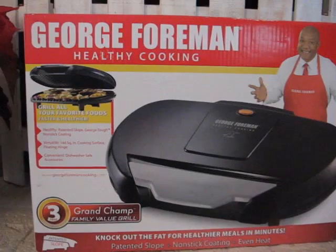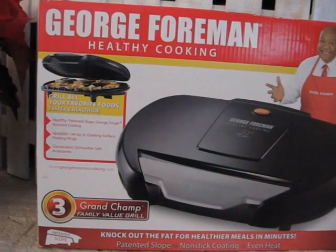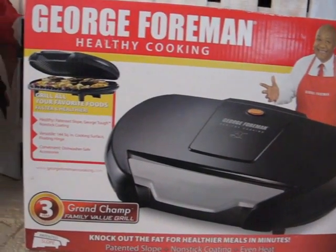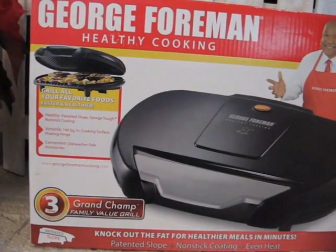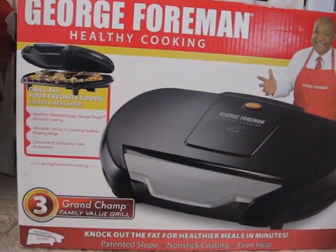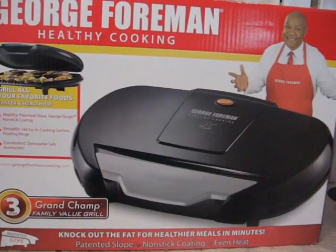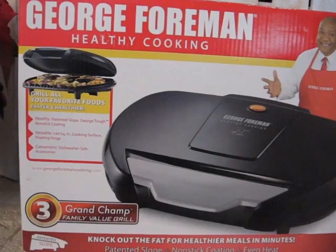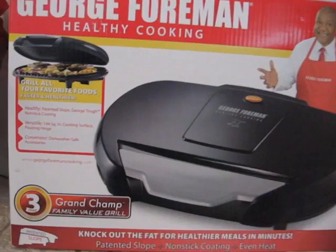this is the George Foreman Healthy Cooking Grill — the Family Value Grill. I picked this up on Black Friday for $39 at Walmart, and I've used it already and it's wonderful. If you have any recipes or things that you do on this grill, please share them because I would like to use this more for healthy cooking for my family and I.